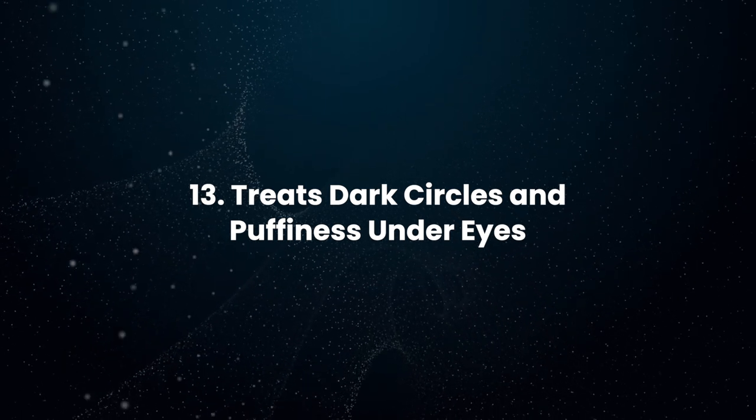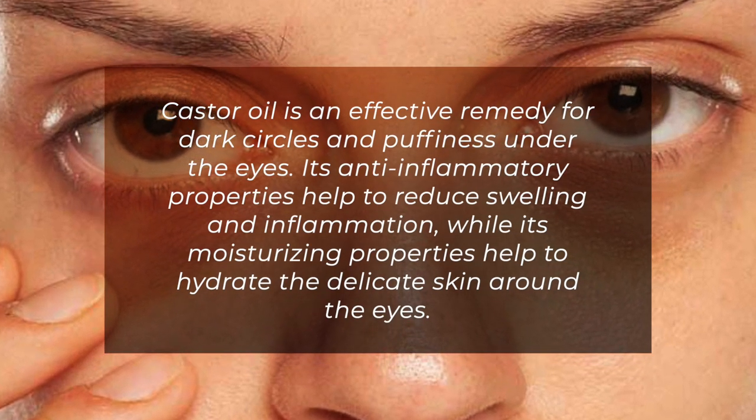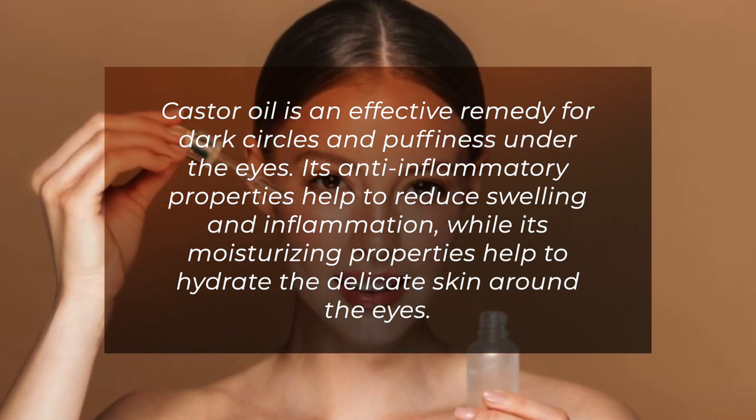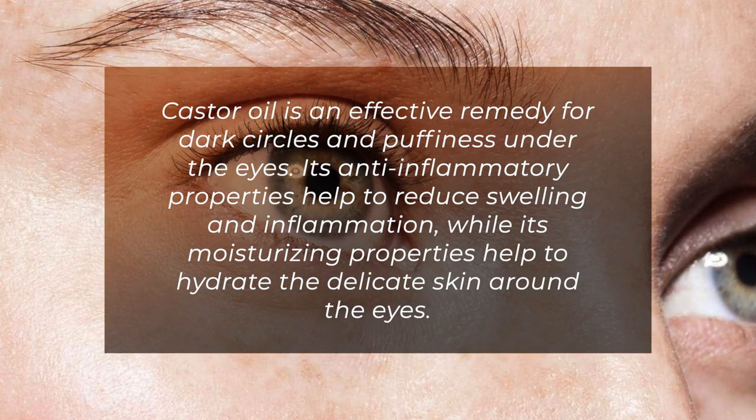Treats Dark Circles and Puffiness Under Eyes: Castor oil is an effective remedy for dark circles and puffiness under the eyes. Its anti-inflammatory properties help to reduce swelling and inflammation, while its moisturizing properties help to hydrate the delicate skin around the eyes.